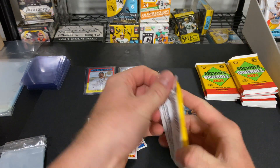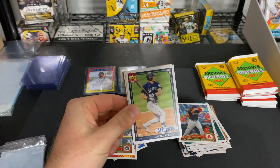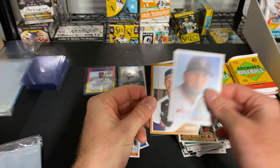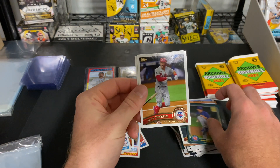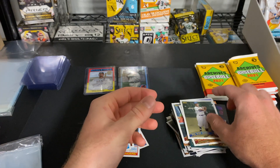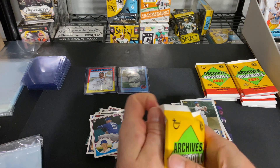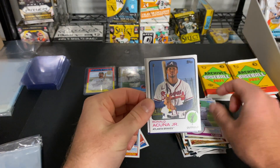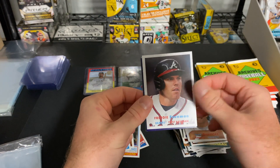You get a lot of cool cards in here. Not crazy high value unless you hit a really good numbered card or auto, but still — Brady Singer, I was a big fan when he was at Florida, I hope he really succeeds in the major leagues. Seems like a pretty cool dude from watching his stuff back at Florida. Also Ronald Acuna, Hendrix, Juan Gonzalez, and Freddie Freeman.